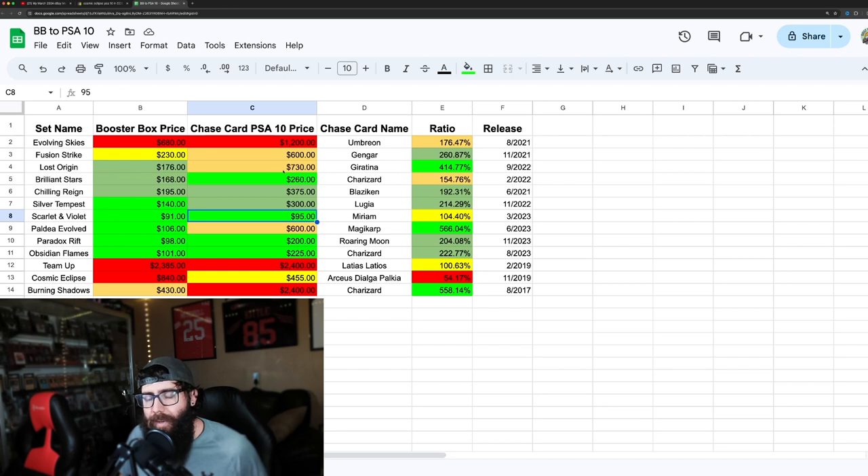Lost Origin has a big chase card at a price that's too good for what this set is. I think the Giratina is going to creep up to around $1,000 eventually, the Umbreon in Evolving Skies around $1,500 soon, and the box will be like $1,000. That's insane, but that's my thoughts and insights on this spreadsheet I made up — I just couldn't sleep last night and wanted to color code this ratio analysis.